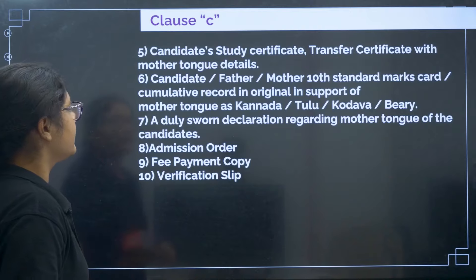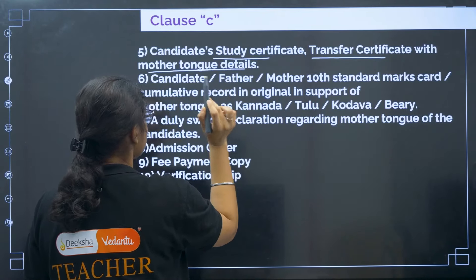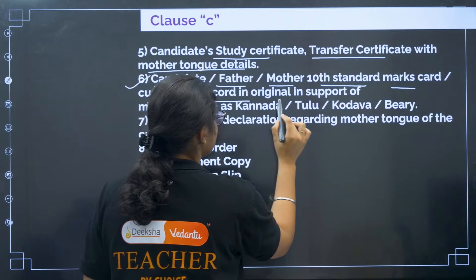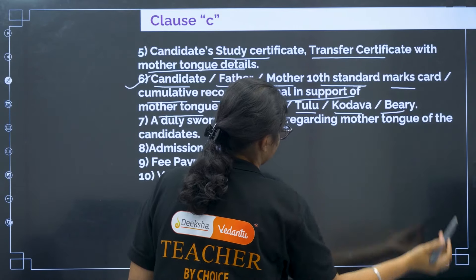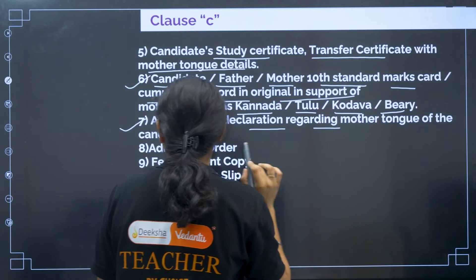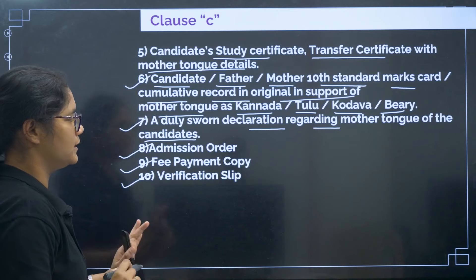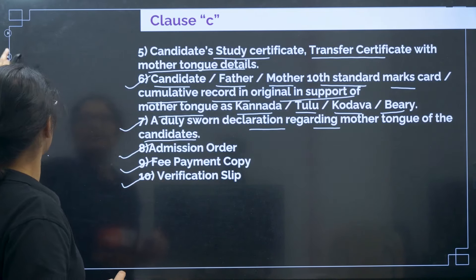For Clause C continued: fifth, candidate study certificate; sixth, transfer certificate with mother tongue details; seventh, candidate's or father's or mother's 10th standard marks card or cumulative record in original, in support of the mother tongue as Kannada, Tulu, Kodava, or Bary. Eighth, a duly sworn declaration regarding the mother tongue of the candidate. Then admission order, fee payment copy, and verification slip.